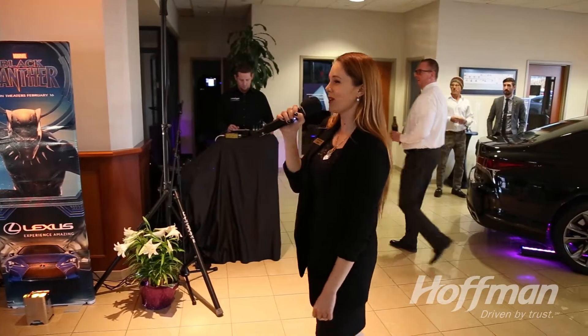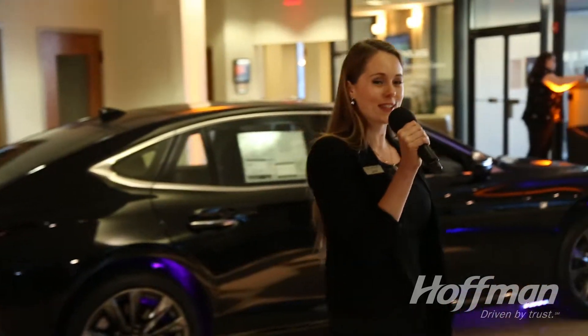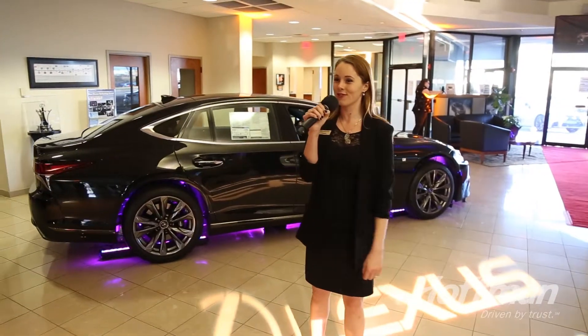Good evening, ladies and gentlemen. Welcome to Hoffman Lexus. If you would join me towards the back of the showroom, I'd love to give you a quick presentation on our brand new fifth generation LS500.